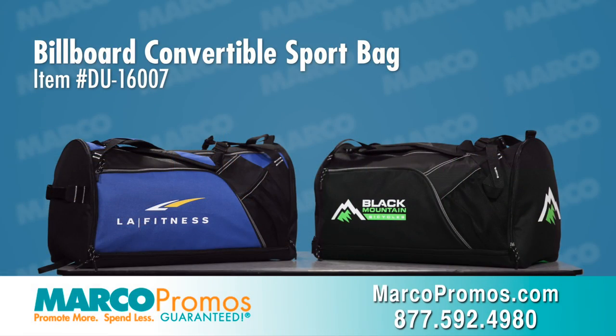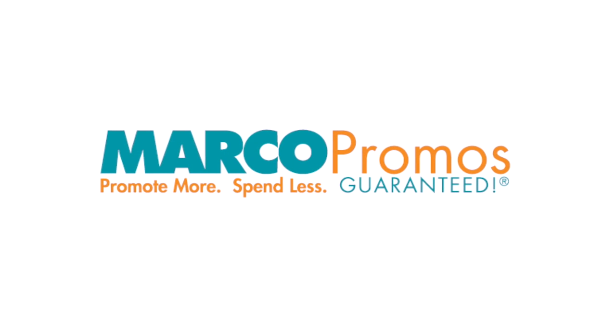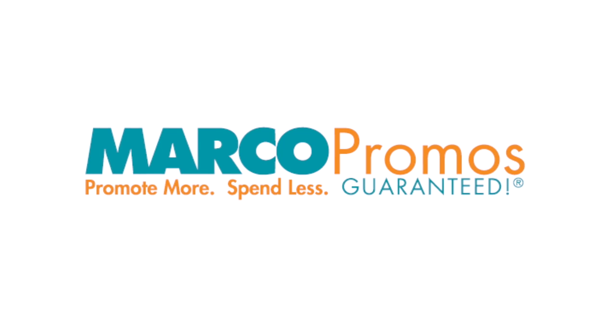It is item number DU16007 on marcopromos.com or call 877-592-4980. Remember, promote more, spend less. Guaranteed with Marco.